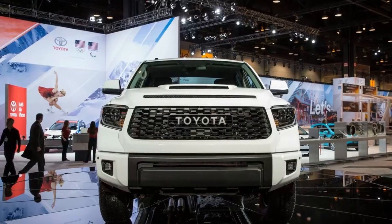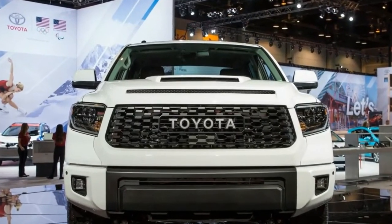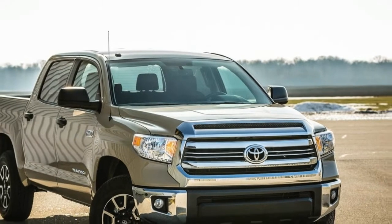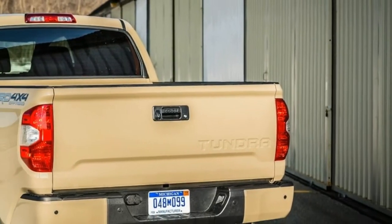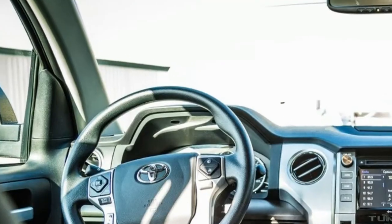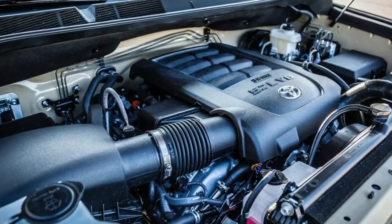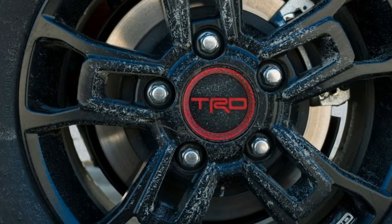It, along with the 2019 Tacoma and 4Runner TRD Pro models, gets a few notable mechanical updates including new shocks, revised springs, and new wheels, as well as some visual updates inside and out similar to those bestowed on other Tundra models last year. The headliners for the 2019 TRD Pro's suspension changes are new Fox 2.5-inch front and rear internal bypass shocks, while new springs provide an additional 1.5 inches of wheel travel in the front and 2.0 inches in the rear.